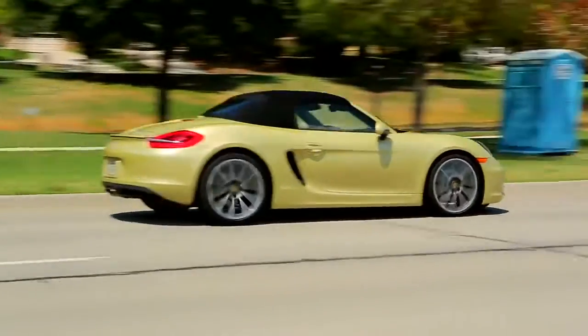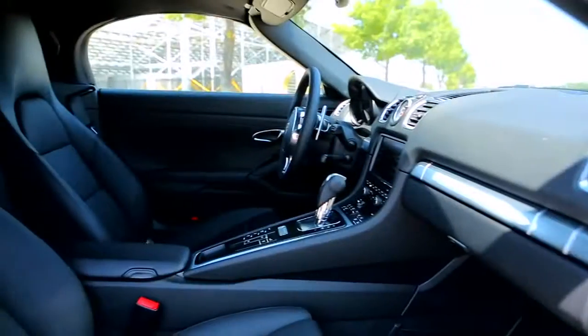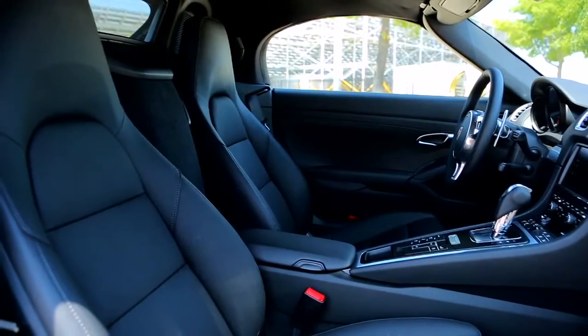It feels like a whole lot more. This car handles great, like a typical Porsche, but it's quieter than it's been in the past thanks to a double-insulated convertible top. The interior is spectacular, and although some reviewers don't like the electric power steering, I don't find it to be a distraction at all.